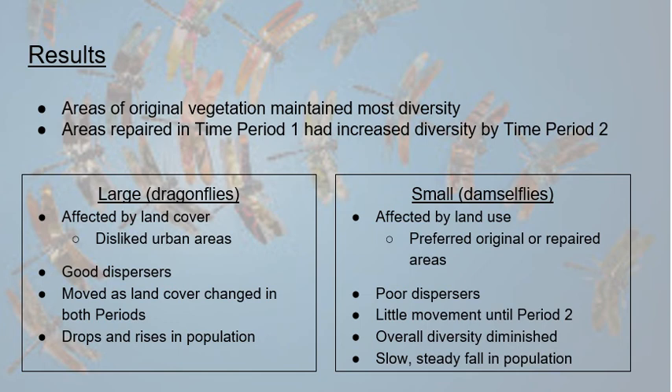Smaller taxa also experienced a slow and steady decline in overall population because it took them much longer to move to more sustainable areas.